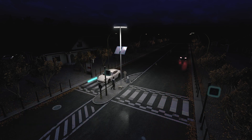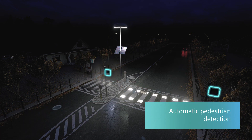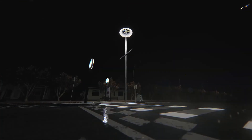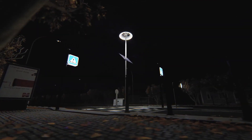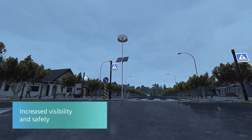Smart pedestrian crosswalks are particularly beneficial in areas with high pedestrian traffic, such as near schools, hospitals, and shopping centers. They can also help in areas with high traffic volumes or complex intersections, reducing congestion by encouraging more people to walk or bike instead of drive.